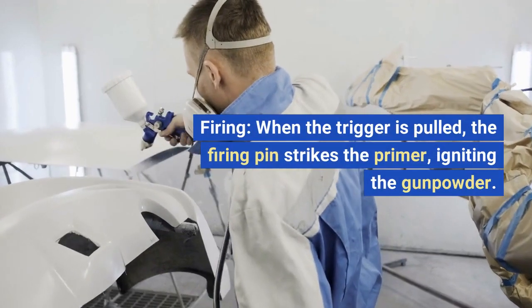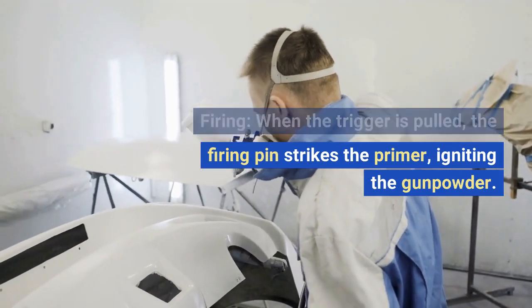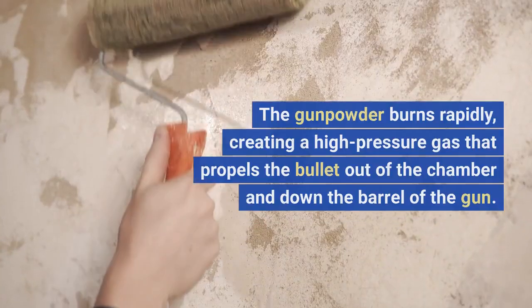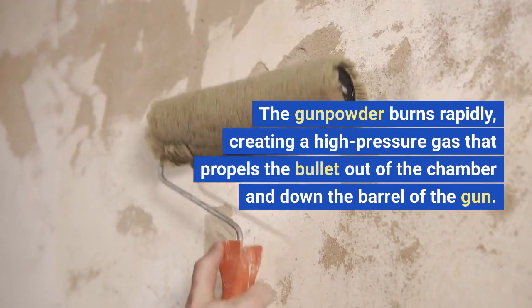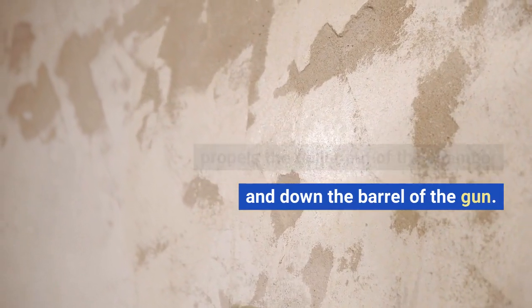Firing. When the trigger is pulled, the firing pin strikes the primer, igniting the gunpowder. The gunpowder burns rapidly, creating a high-pressure gas that propels the bullet out of the chamber and down the barrel of the gun.